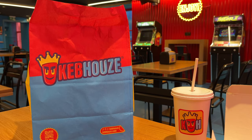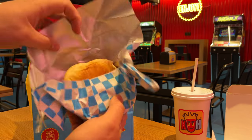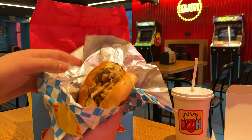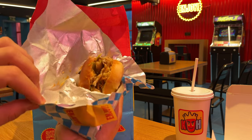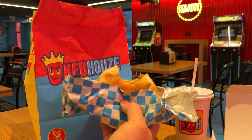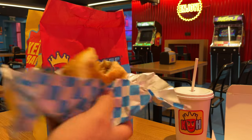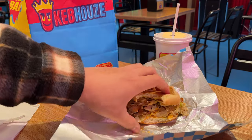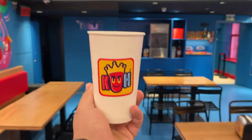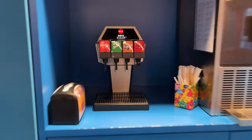Moving on to the main attraction: the kebab burger. This is essentially a chicken kebab from the gyro that's been put into a burger — it's now a chicken burger. It wasn't too bad. I couldn't help but look at the arcade machines in the background, which I have my eye on and I'm going to check out in a minute. The refill machine is on the floor you're on, so you can just go get more drink.